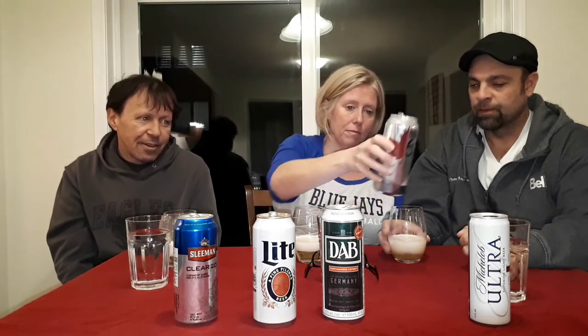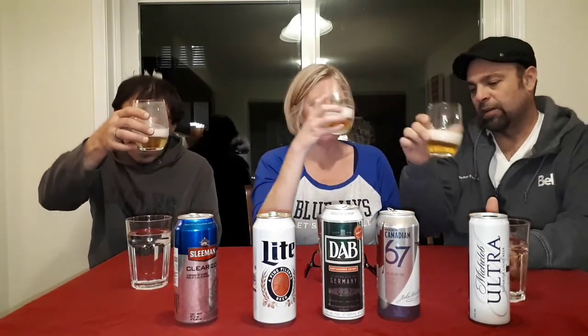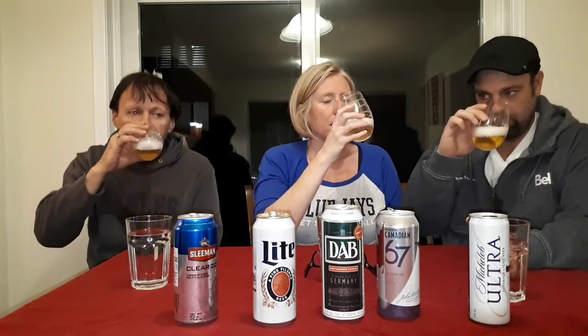This is a lot like Molson Canadian. It looks a lot like Molson Canadian — very, very light in color. It smells like Canadian. Kind of brings me back to my youth. It tastes like watered down beer — like the bar we went to in Newmarket where the draft was all foam and watery. It's not bad after drinking the Dab, but this one has no flavor.